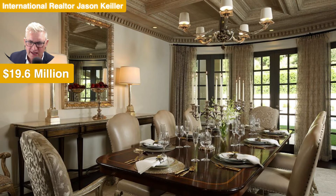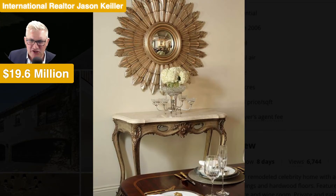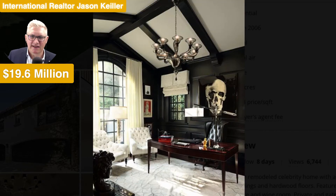Beautiful sheer drapes — sheer enough to see through but giving a bit of privacy and taking some glare off the light. A wonderful framed mirror in silver and some wonderful elements there as well. The fabrics on these chairs — this is the lifestyle of the rich and famous. And there we see an incredible mirror as well — what a design, what a wonderful piece to add to this home.